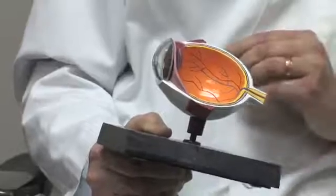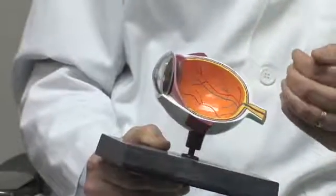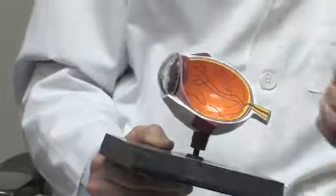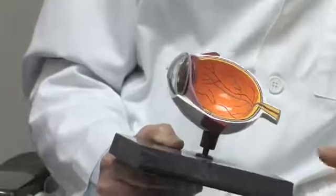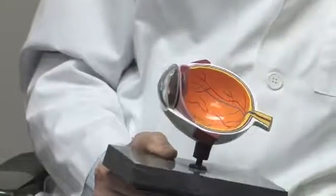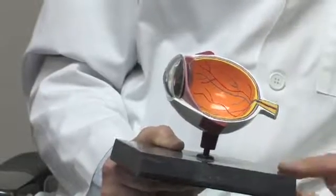In the wet kind, underneath the retina, you'll get a capillary membrane that will grow, and that disrupts the 20-20 cells in the center vision. That one occurs about 10% of the time and it's more severe.